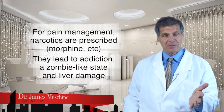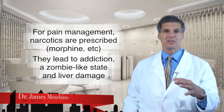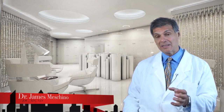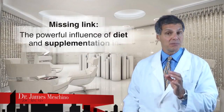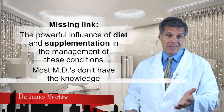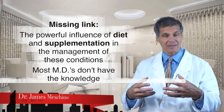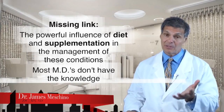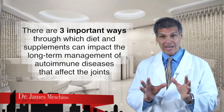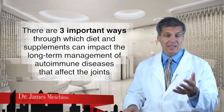When the pain gets really severe, sometimes narcotic pain drugs — morphine or morphine-like drugs — are used, which create addiction and dependency, put the person into a zombie-like state, and also cause liver damage. So none of the drug treatments are really attractive. I understand they need to be used depending on the severity of the case, but what's missing from the management is the powerful influence that diet and supplementation can have. This is typically not included because courses on it are not taught in medical schools, and only a few groups provide this information to medical doctors as continuing education. There are three really important ways that supplementation and dietary practices can have a significant impact on improving the long-term management of autoimmune diseases that affect the joints.